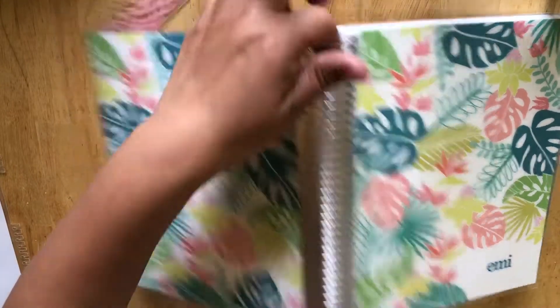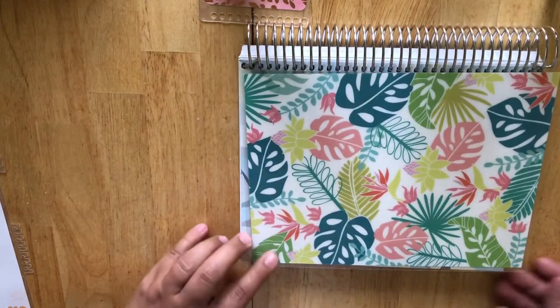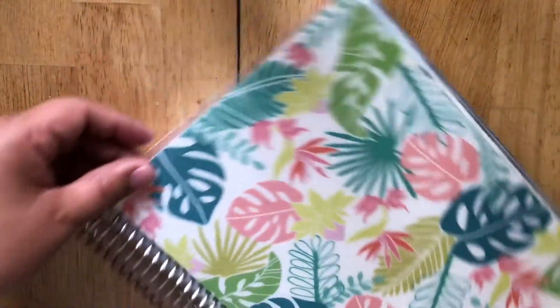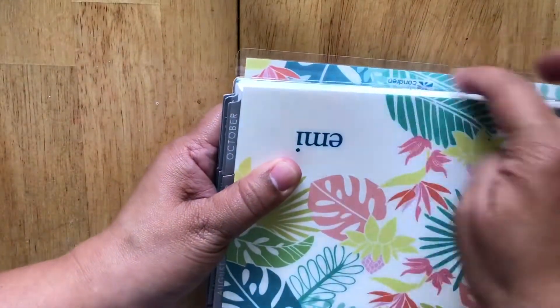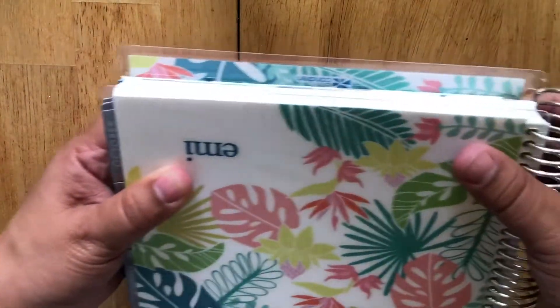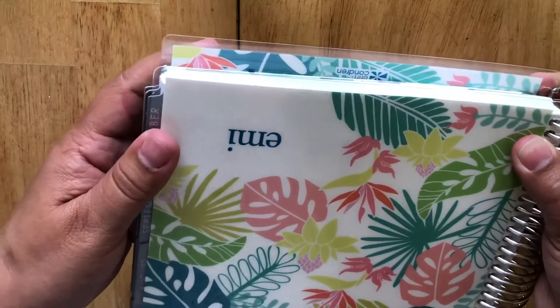It's okay for the front cover, but the back cover is where there's a problem. Do you see it? Basically this part — so this is the front, but then the back cover is off because of the way the coils were positioned.